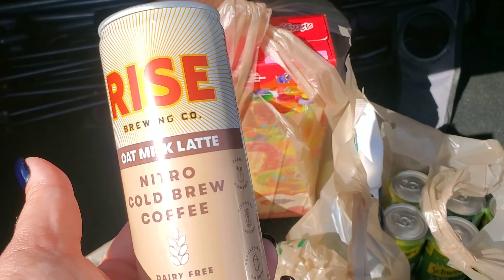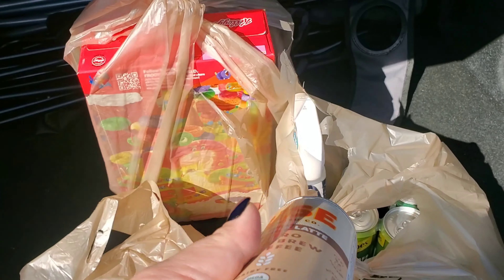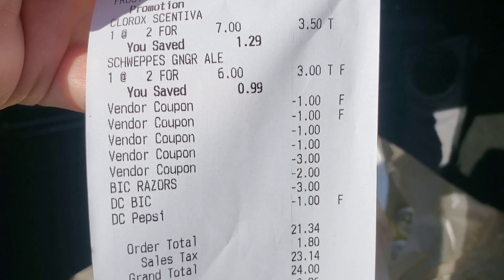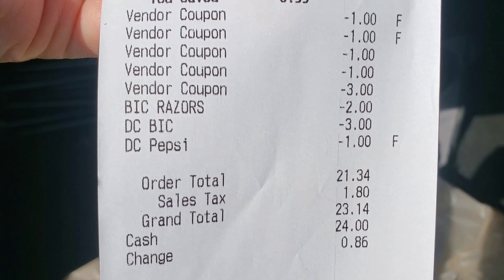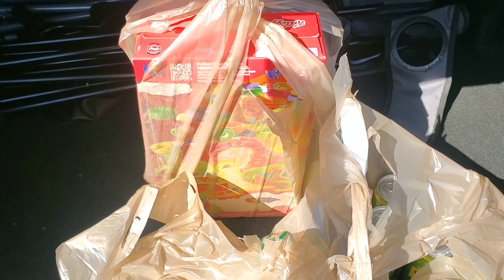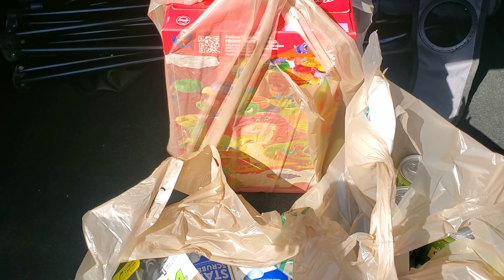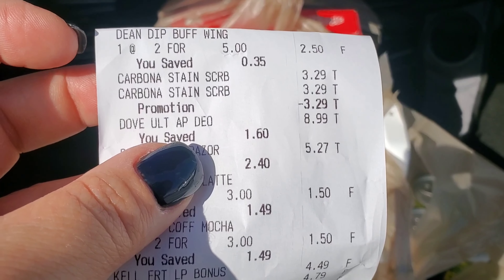All my coupons came off. The Rise coffee coupon gave me a hard time — last week we only got one on Thursday and it worked fine. The second one didn't want to work but the cashier put it through. I should have read the back to confirm if it's one off one or one off two. All my other coupons worked fine. It was $23.14 total, and we got $11.75 back on Ibotta, plus I should get my three dollar bonus — about $14 back total, so roughly $9 out of pocket.